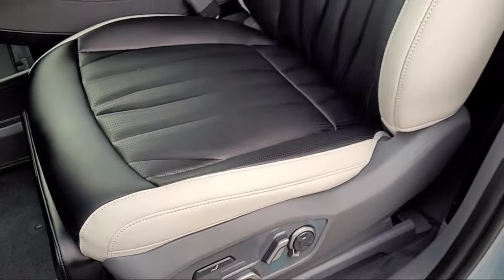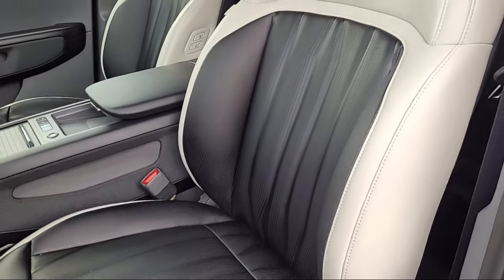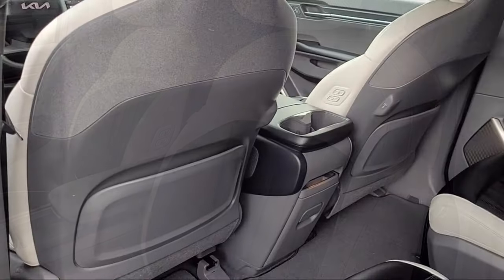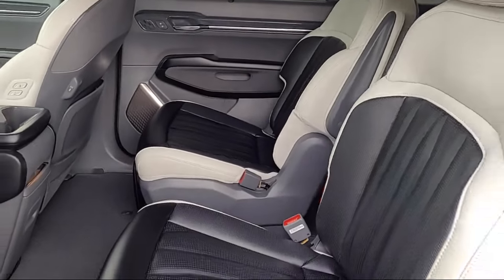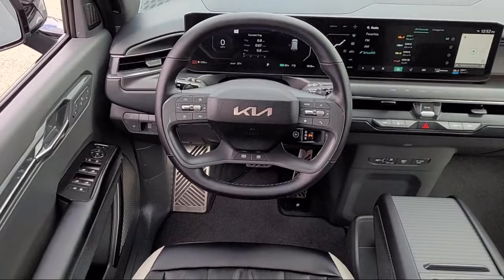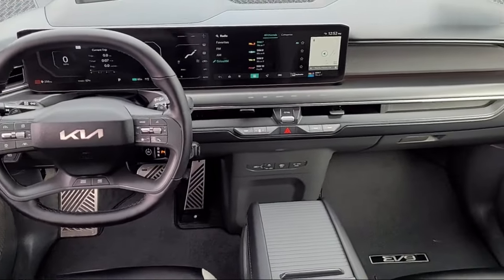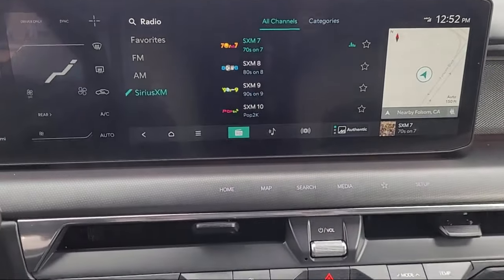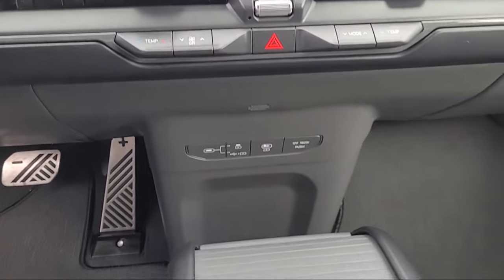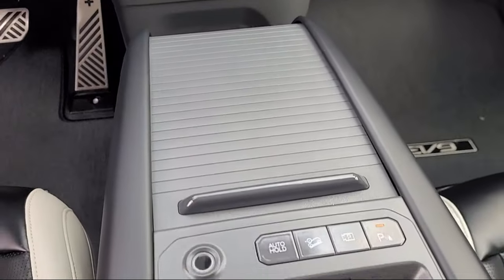Every Certified Pre-Owned Ford Vehicle is given a rigorous 172-point inspection by Ford factory-trained technicians. And every Certified Pre-Owned Ford Vehicle is backed by Ford with a 7-year, 100,000-mile powertrain warranty coverage from the original purchase date. Plus, 12-months, 12,000-mile limited warranty coverage with roadside assistance.